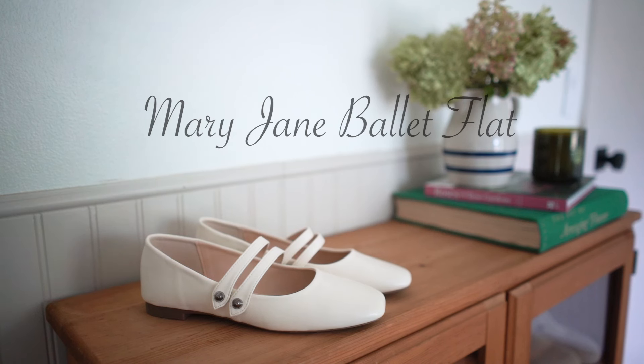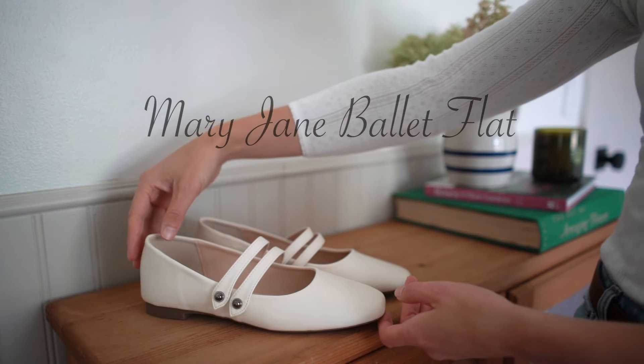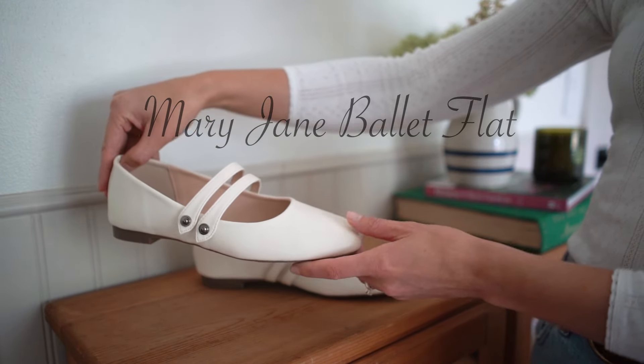The first style of shoe I want to talk about as we go into fall and winter 2024 is a Mary Jane ballet flat. We've seen iterations of these all through this year — spring and summer — but they're not going anywhere for fall and winter. It's a very feminine ballet silhouette with just a strap or double strap that goes across the top of your foot.